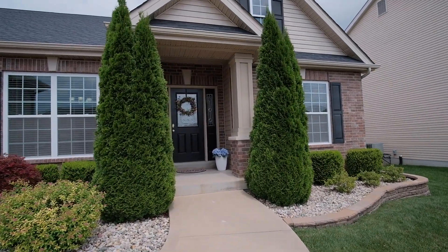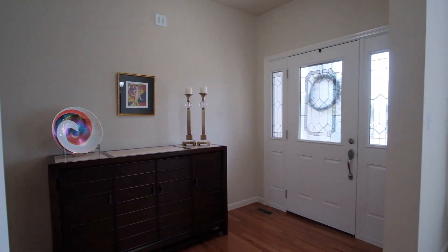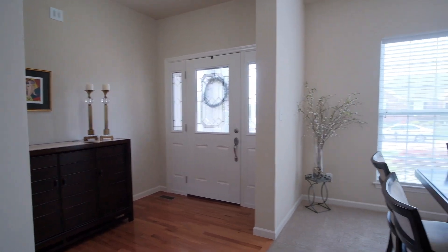Located in a beautiful neighborhood of well-maintained homes, the tall ceilings and natural light make the open main living area very welcoming.